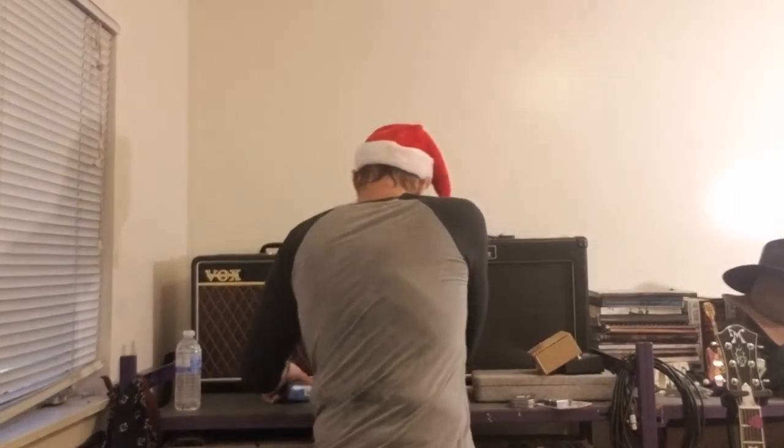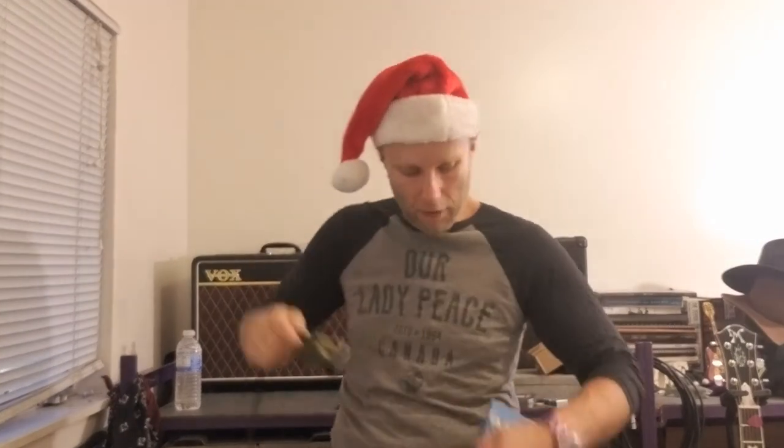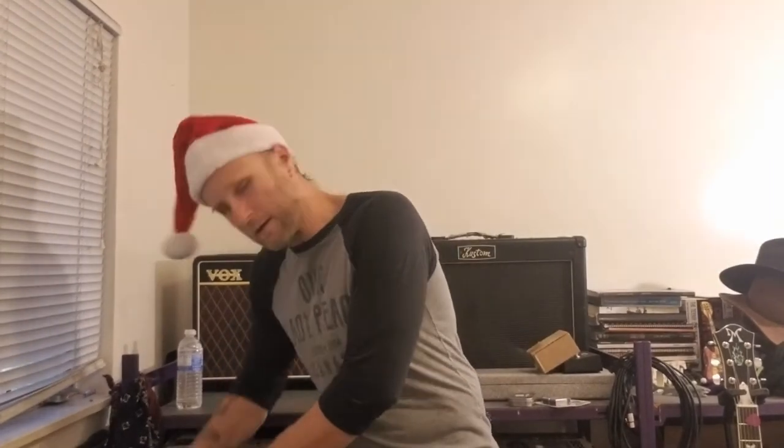Speaking of power, you need power supplies to run your tuner pedal and your effects pedals. This is the one I like — it's the True Tone One Spot. Really great. It's got a really long cable on it, which comes in very handy. I think this is like a 10-foot power cable, which is plenty for most gigs, so you'll always be able to get power to your effects pedals. Bring at least one for each effect that needs a power supply, and then an extra if you've got one.